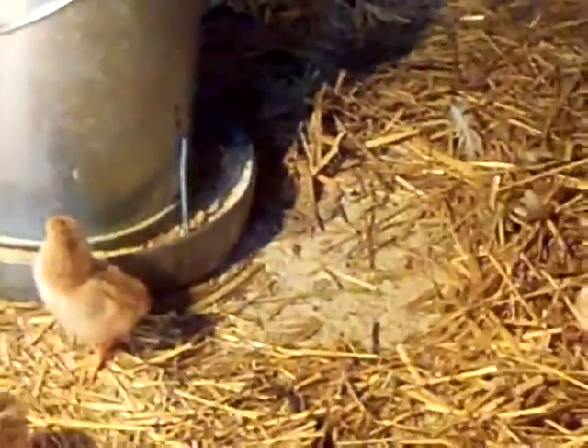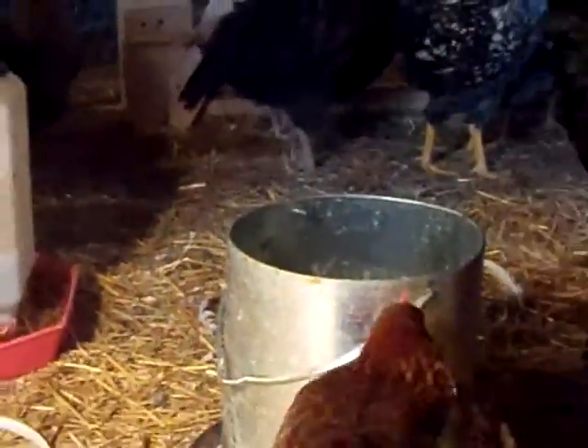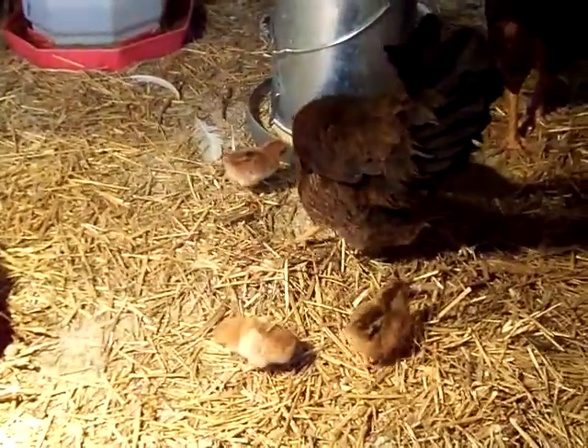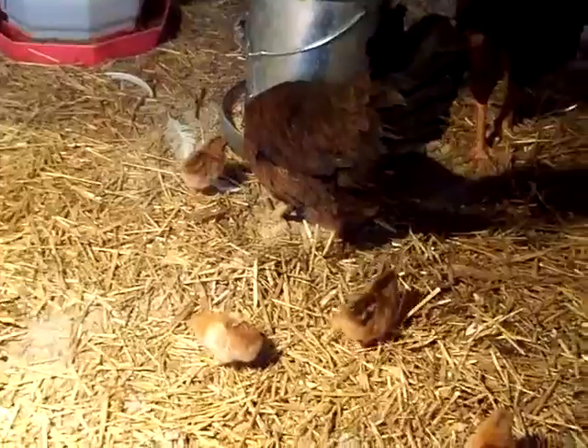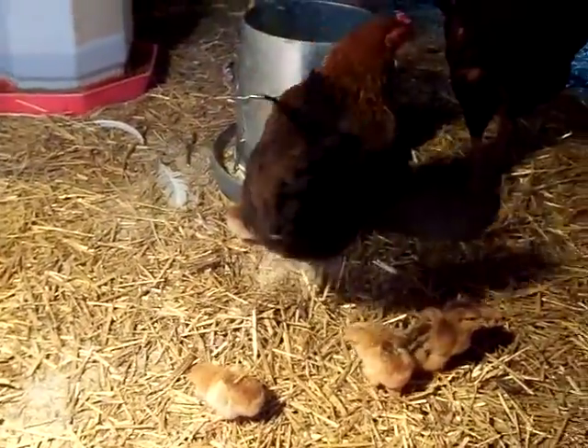All that fuss is Squawky going after the bigger chicks. The bigger chicks came about the first or second week of March, so they're getting quite a bit older. We believe that Squawky wasn't laying eggs when she first came, and that she's probably about six months older than they are.